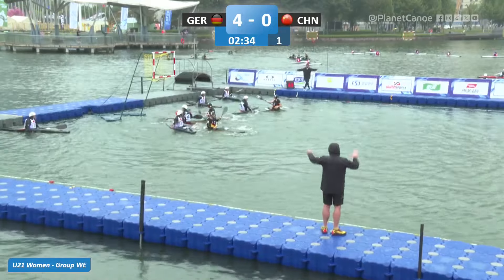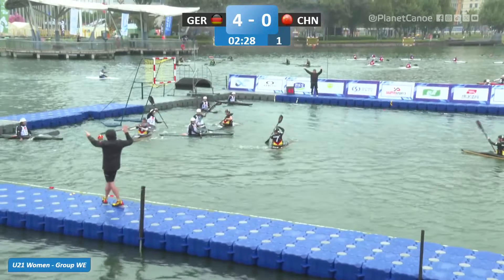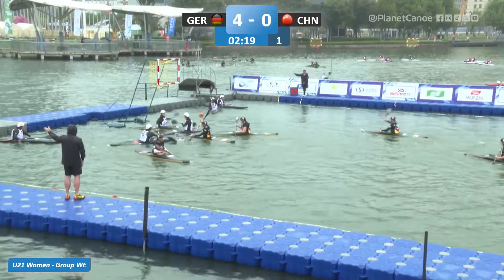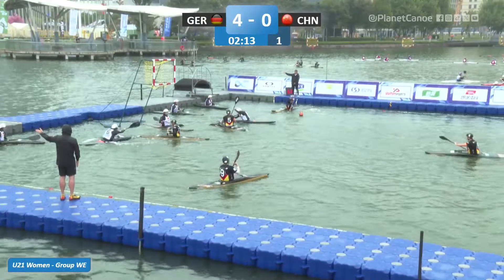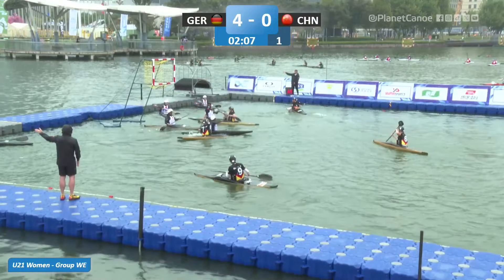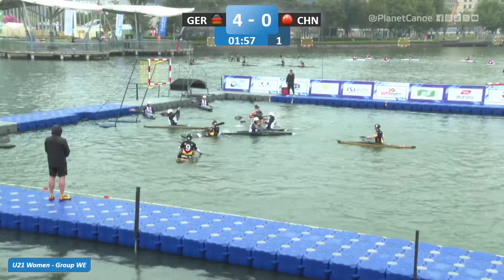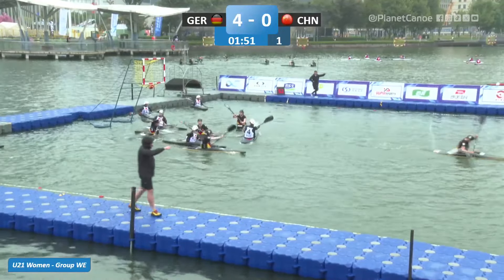Germany now playing man-for-man marking. A change of possession — not allowed to hold the ball for more than five seconds or it has to go a metre. Germany possession — that's a shot but well saved there. Wei with a great save. Germany corner. Kramer to take the corner. And another fantastic save there from Wei — brilliant job.